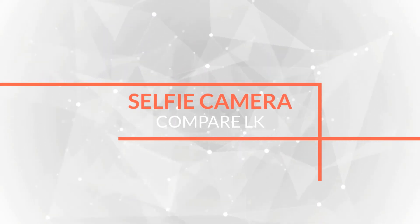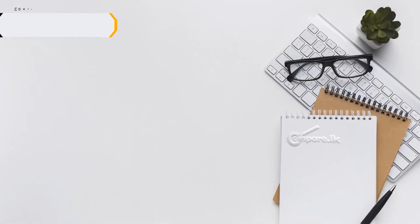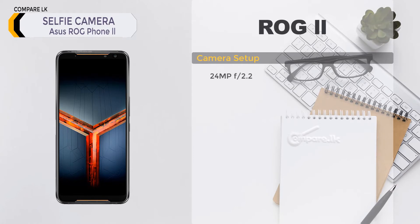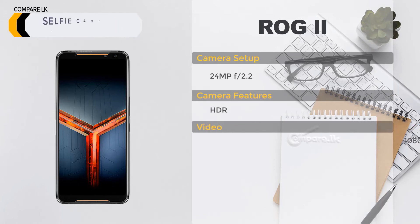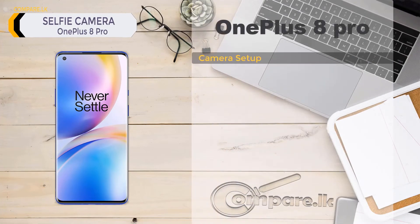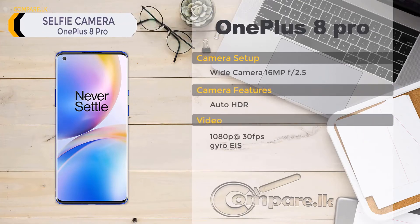ASUS ROG Phone 2 selfie camera: 24 megapixel, f/2.2 aperture. Features: HDR. Video: 1080p at 30fps. OnePlus 8 Pro selfie camera: wide camera, 16 megapixel, f/2.5 aperture. Features: auto HDR. Video: 1080p at 30fps, gyro EIS.